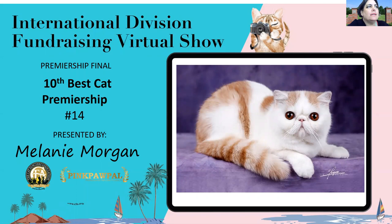Hello all. Welcome to the International Division Fundraising Virtual Show. It's amazing what we can do with technology, even those who aren't very good with it. Thank you to all of you who have shared the photos of your lovely cats with me over this last week. Please join me in celebrating my Premiership Final.